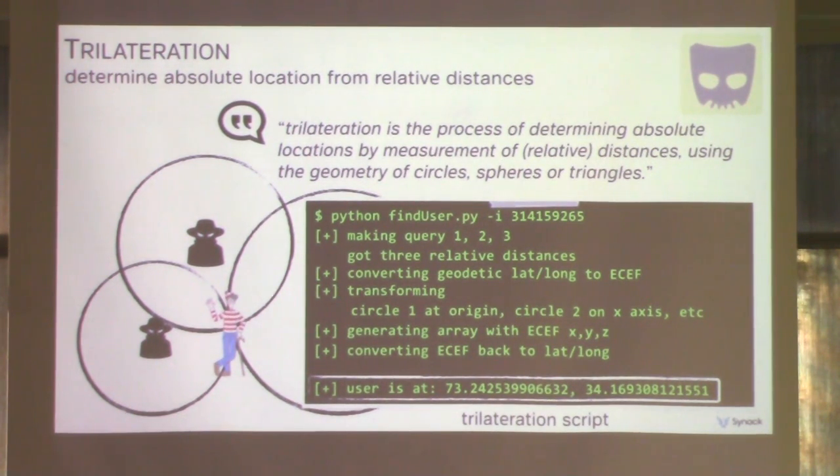Now that we could pull down user information and determine which users are nearby, we needed a way to locate them precisely. To do this, we gather distances and implement a basic trilateration algorithm. Trilateration is the method of determining an absolute location based on three or more relative distances. We spoof our location three times around a location of interest, query users' relative locations from each point, and due to the Earth being a sphere, distances are measured along the circumference — so we convert these distances to a spherical coordinate system before running calculations. Ultimately, after a lot of math, we're able to determine the user's precise coordinates.